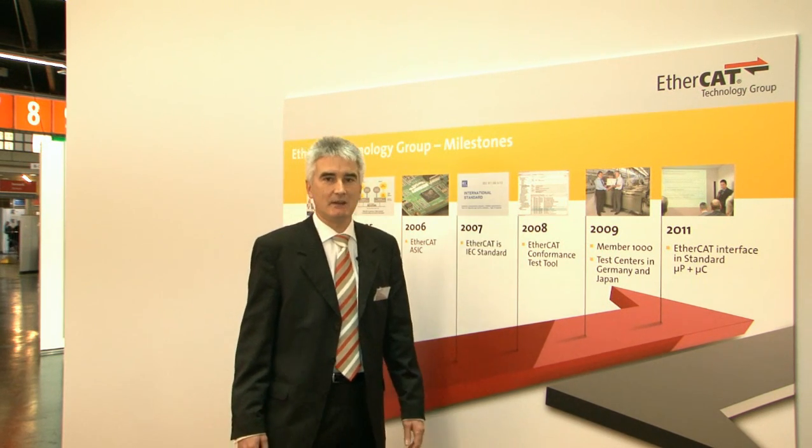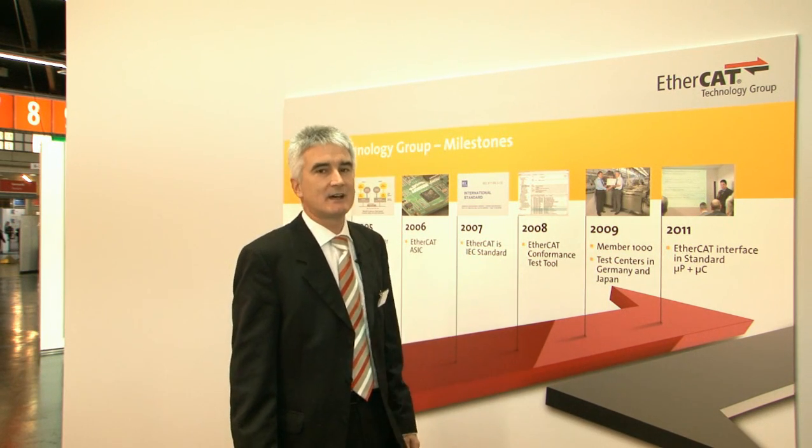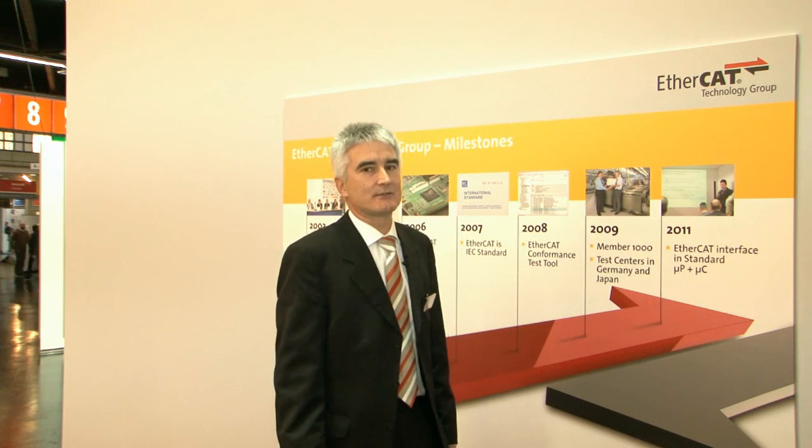In 2008, we introduced the EtherCAT conformance test tool. In 2009, we were able to welcome member 1,000 in the EtherCAT Technology Group, and we also opened EtherCAT conformance test centers both in Germany and in Japan. In 2011, we saw the arrival of an EtherCAT interface in standard microcontroller and microprocessor product lines — EtherCAT became a mainstream technology.